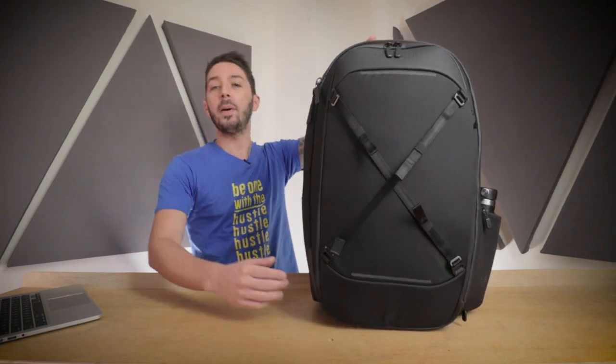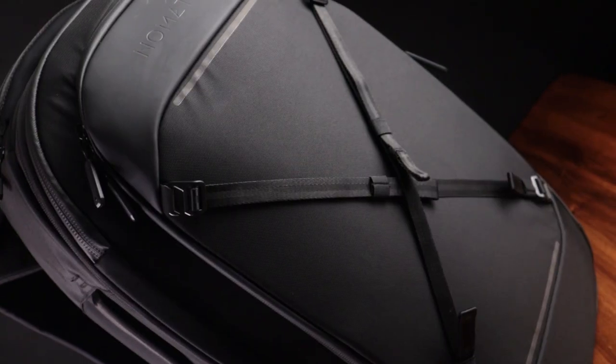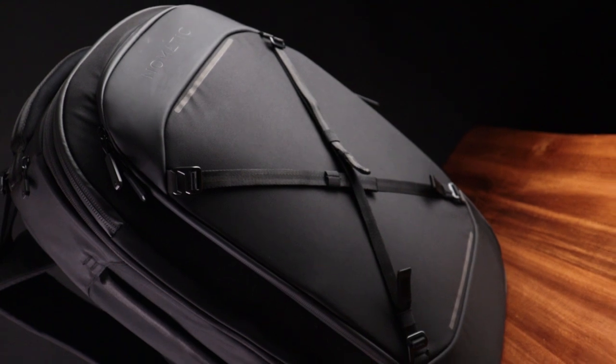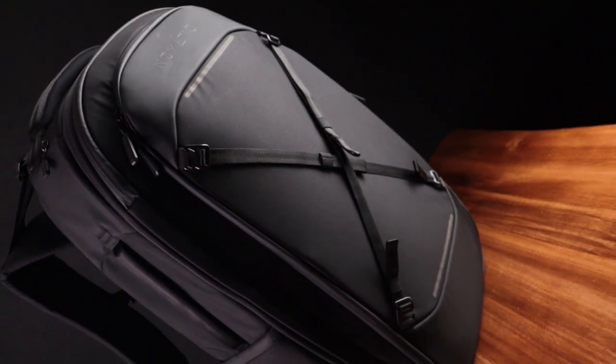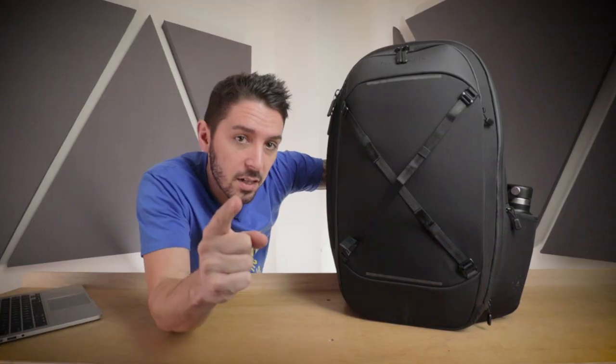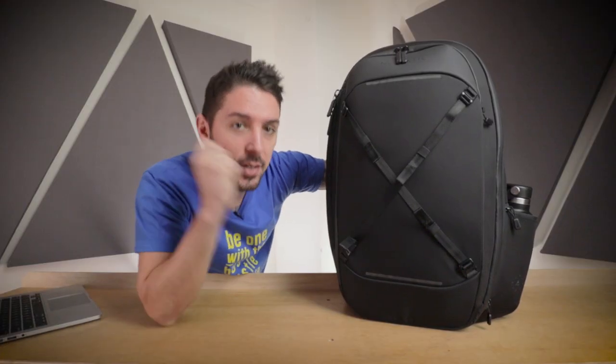Welcome to our Nomadic Navigator travel backpack 32-liter review. It's sexy, it's big, it's feature-heavy — but does it live up to its $400 USD price tag? You're expensive. By the end of this review, you are going to know the exact answer to that question.